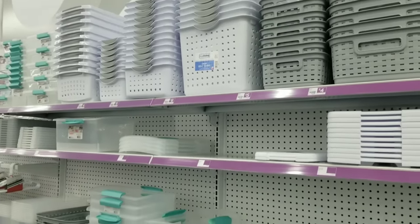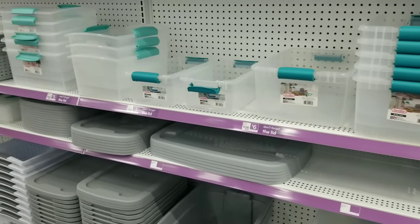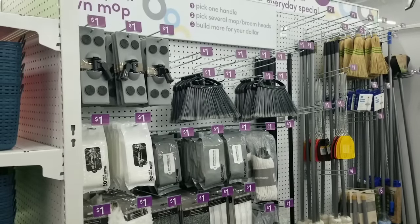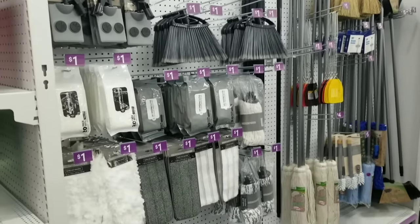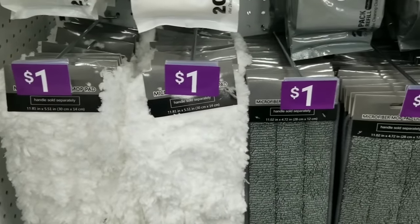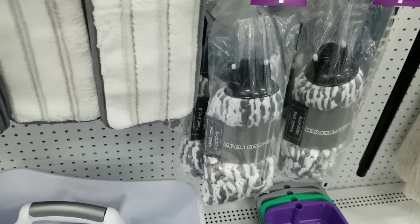In the storage section, they had all kinds of baskets and containers — great for the time of year when everyone gets organized. In the cleaning aisle, you'll recognize the accessories: mop heads, sweeper heads, soft mop heads, and even microfiber mop heads — all only a dollar at Pop Shelf. They also had an aisle of cleaning supplies to go along with everything.